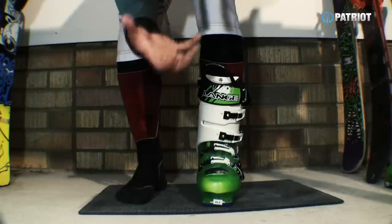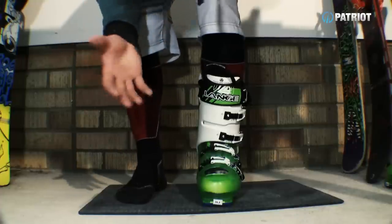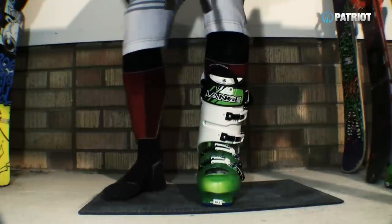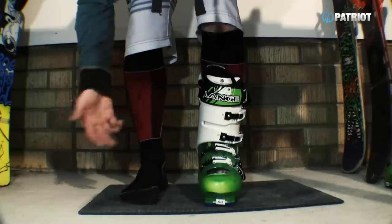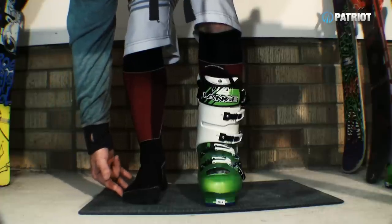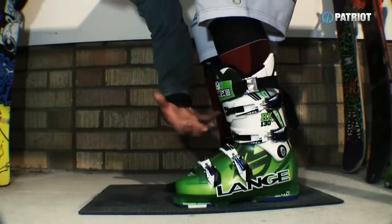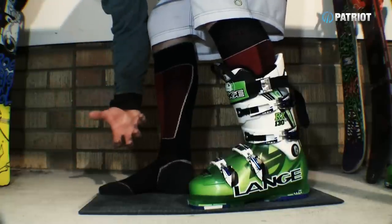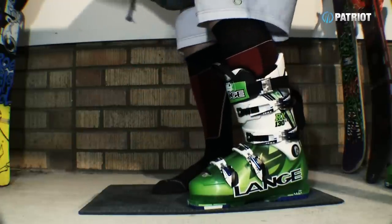Moving on to the fit around the foot - the most common thing you hear is this should feel like a firm handshake. I don't really like this analogy as I feel it just confuses people. What we are looking for here is a good snugness. We want no lateral movement in the boot and a nice even contact across the bridge of the foot. We don't want excessive pressure on top of the cuneiform bone, and also not too much excessive pressure coming in on that fifth metatarsal. Moving up to the instep area, this is where we want to feel a good snugness to get locked in, because that's what's going to hold your heel to the back and really drive your ski. Get a nice amount of pressure on that second buckle to feel locked into place.